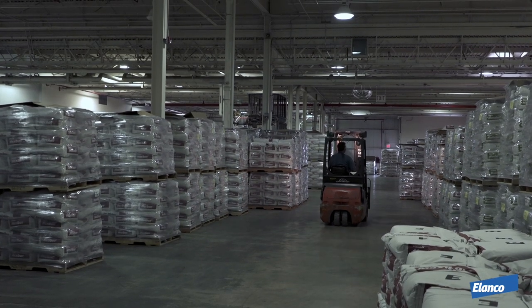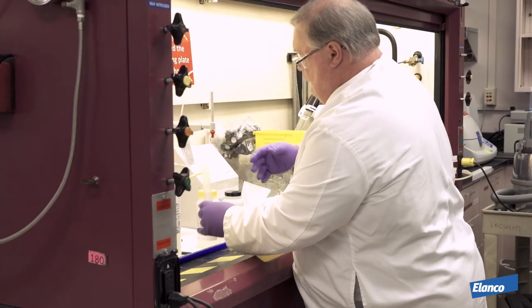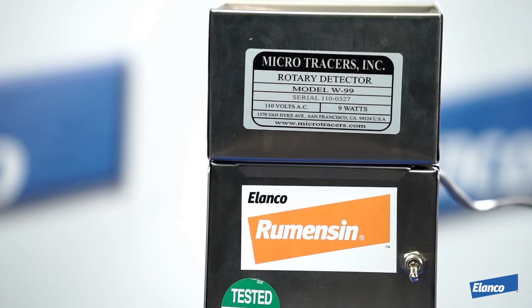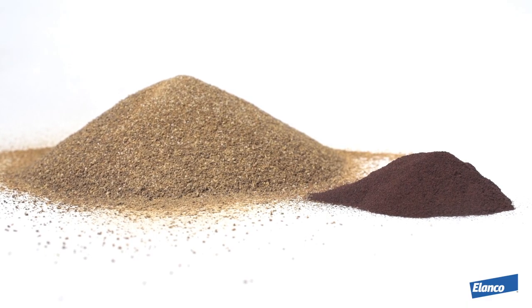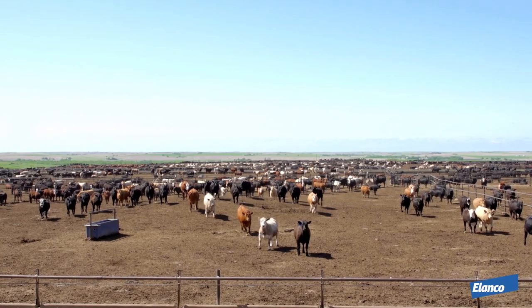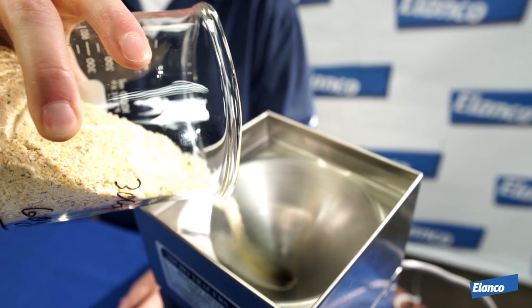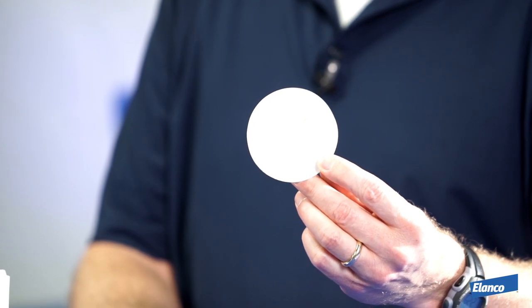Nothing leaves the warehouse without being checked and tested. Everything gets tested in the analytical lab. Every step of the production process keeps a batch record so that we know exactly what's going on at each stage of the manufacturing process. An added value to Rumensin are micro-tracers — extremely small stainless steel particles which do not impact the feed, animal, or environment when Rumensin is used. With the addition of micro-tracers in Rumensin, samples of premix or supplements can be tested with our testing kits for the presence of Rumensin in less than three minutes. This ensures complete traceability of the product.